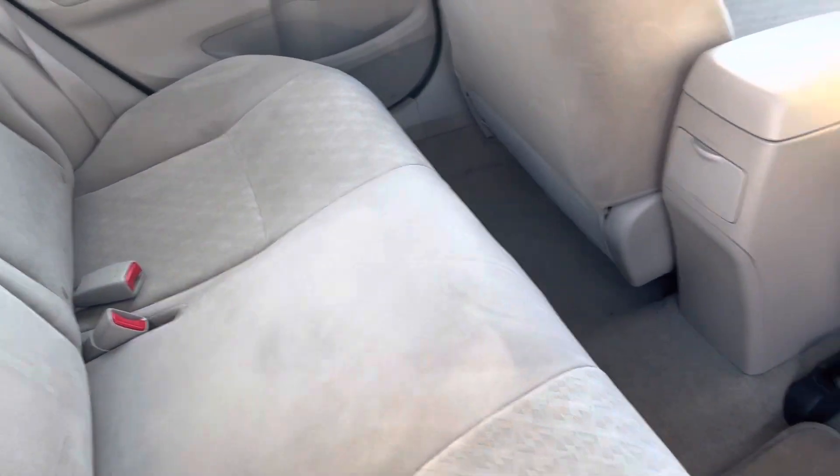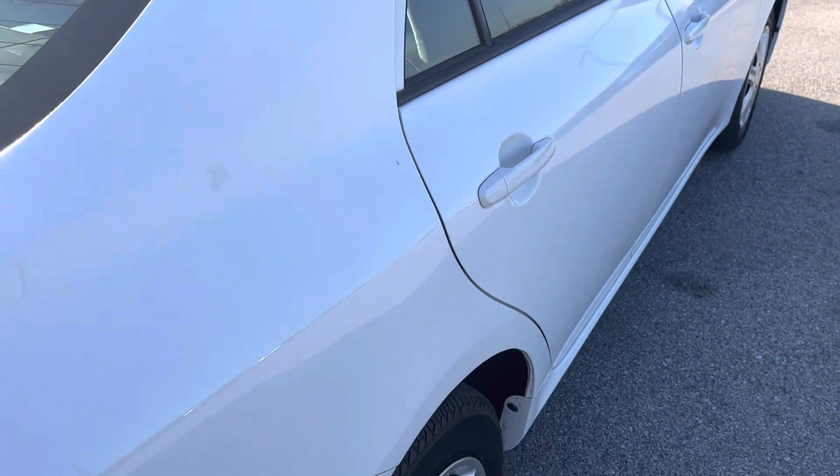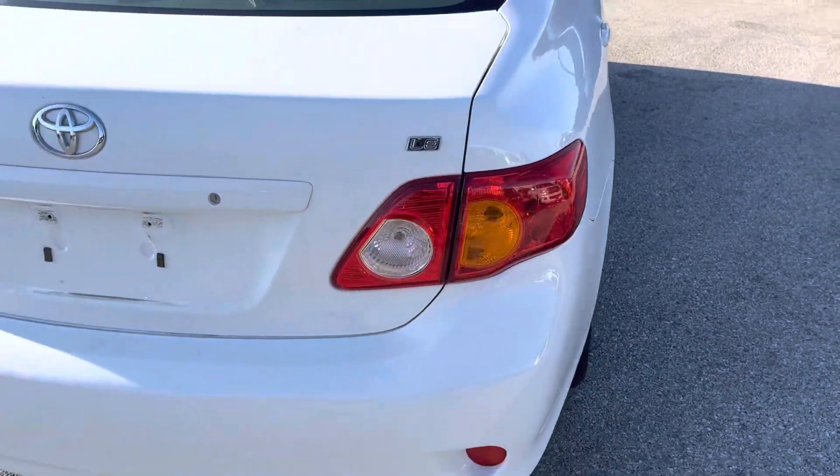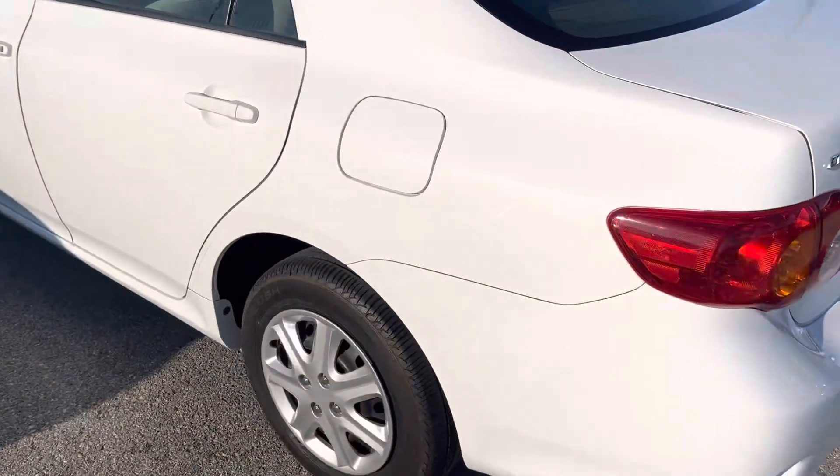And as you can see, no rips, no tears in your back seat or your front seat. Everything checks out. As I'm up close and personal with your Toyota Corolla, Ms. Jada, this thing is clean, clear, and ready to go.